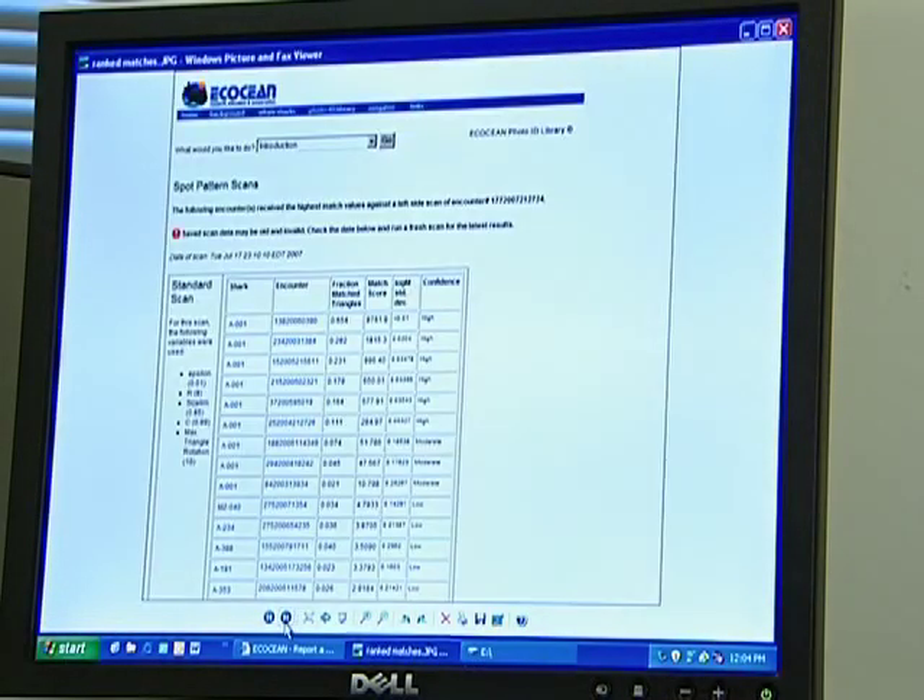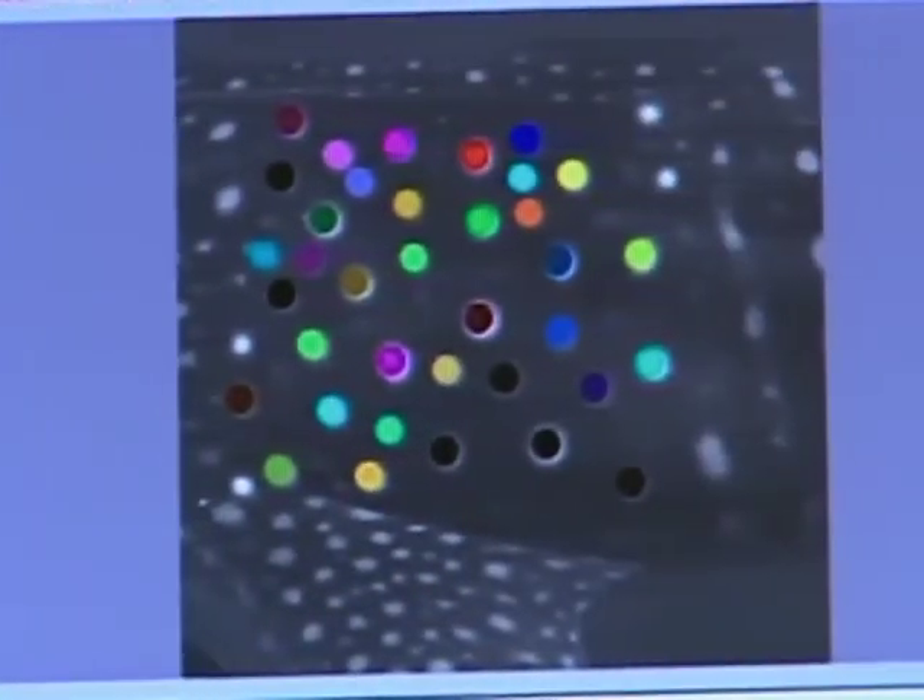We run a scan and compare that photo against the patterning of all the other thousands of photos. It's really great technology that's been taken from space and been used on a conservation monitoring project.